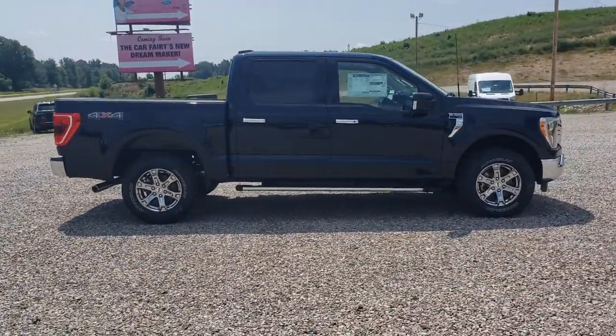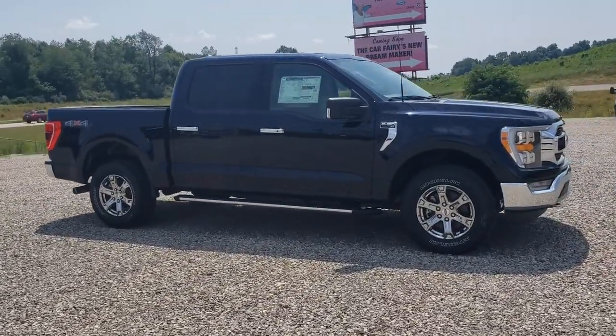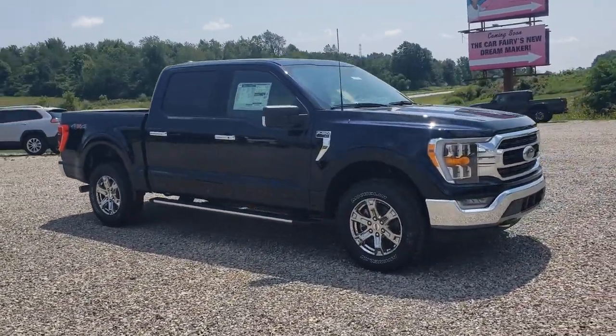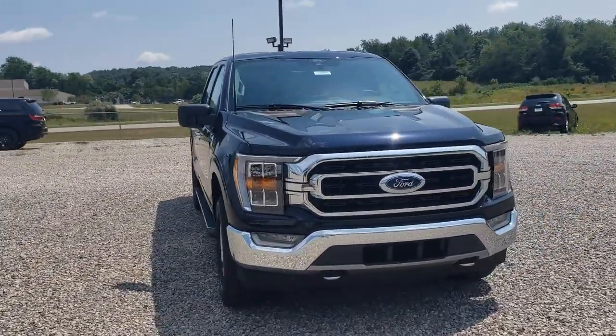Don't miss the opportunity to get into this F-150, the pickup that's at the head of its class. Our team will give you an outstanding test drive experience. Stop in today. We'll see you then. Thank you.